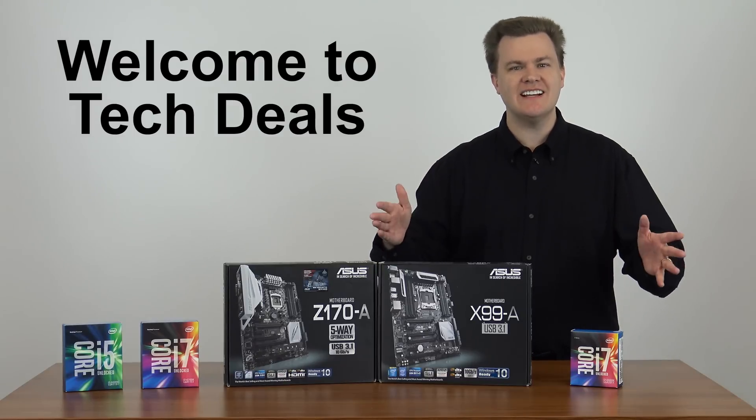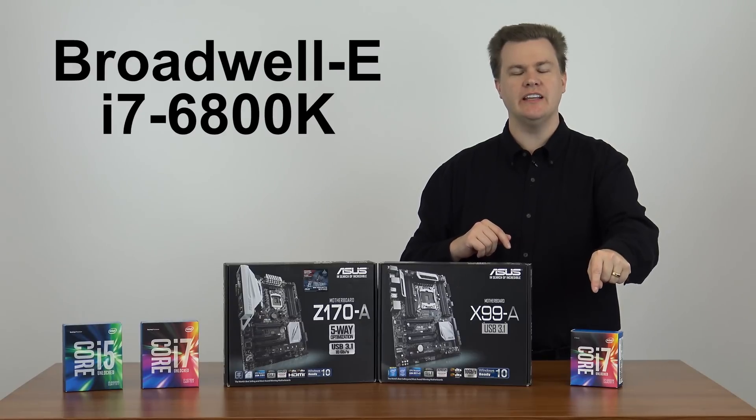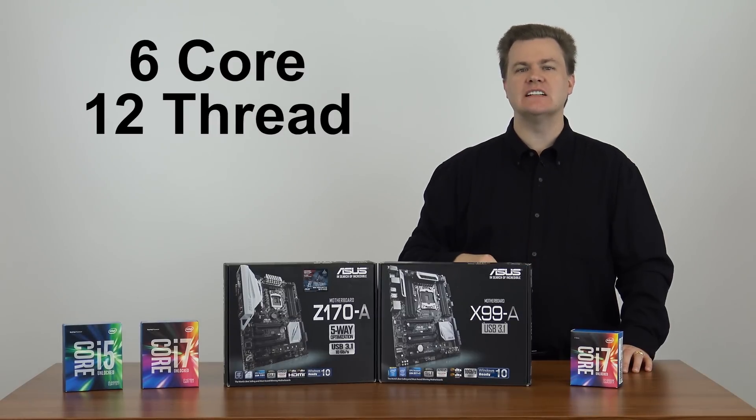Hello and welcome to TechDeals. Today I'm very excited because we have Broadwell E, the Intel i7-6800K 6-core 12-thread processor.